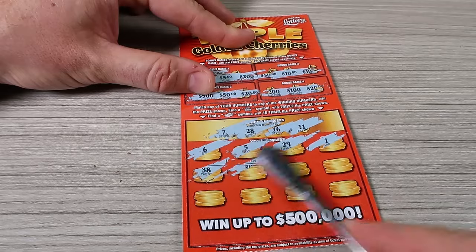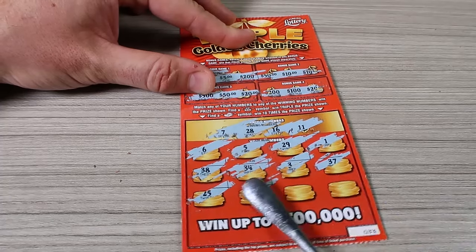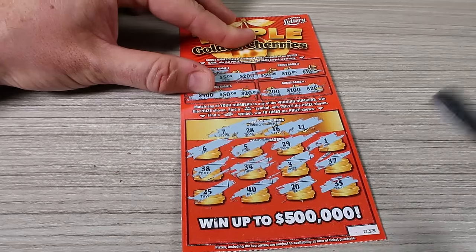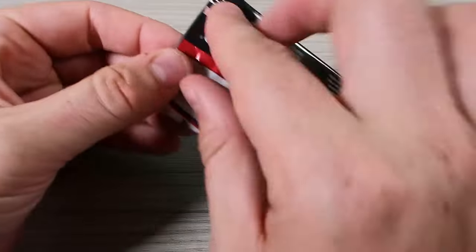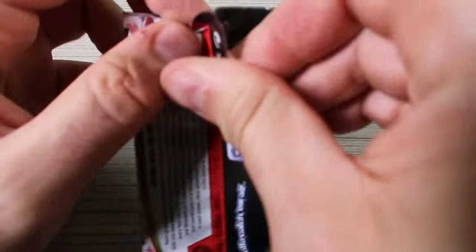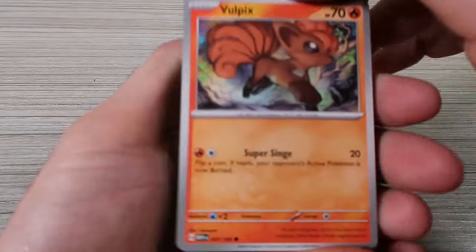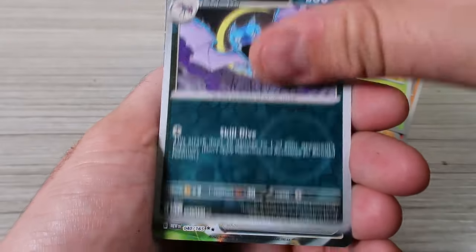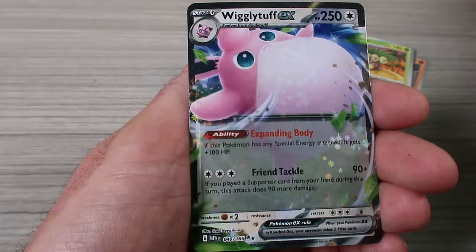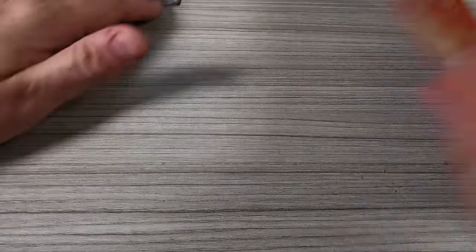Scratch ticket numbers: 1, 38, 34, 33, 37, 25, 40, 20, 35. I can't believe it — not even the symbols, not even the triple cherry, nothing. I can't believe it — am I doing something wrong? Those tickets are ridiculous. Next pack — Squirtle reverse holo, and ooh — Jigglypuff EX! This one is only about $2 to $3, but it is a hit. Better than a $5 ticket.